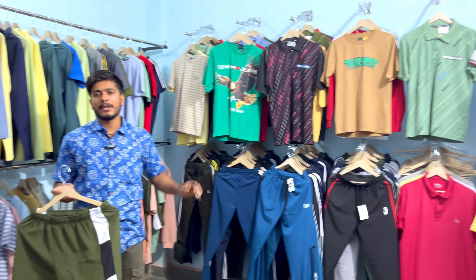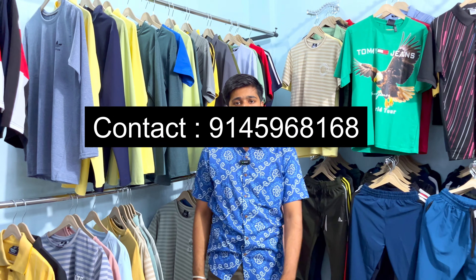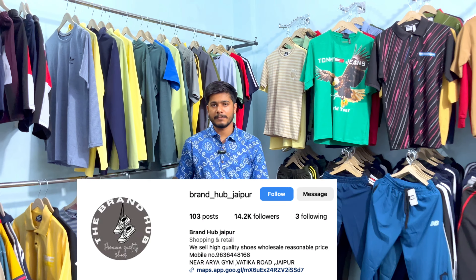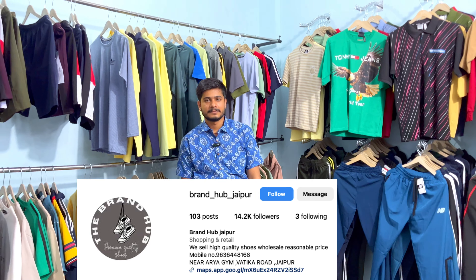There is a lot of stock — the details are in the description. To contact us, reach out on our Instagram page at brandhubjaipur.com. Check out the Brand Hub name on Instagram, where you will get daily updates and offers.